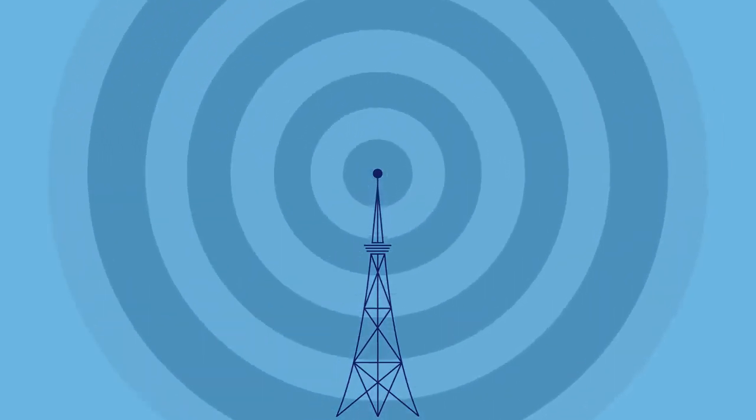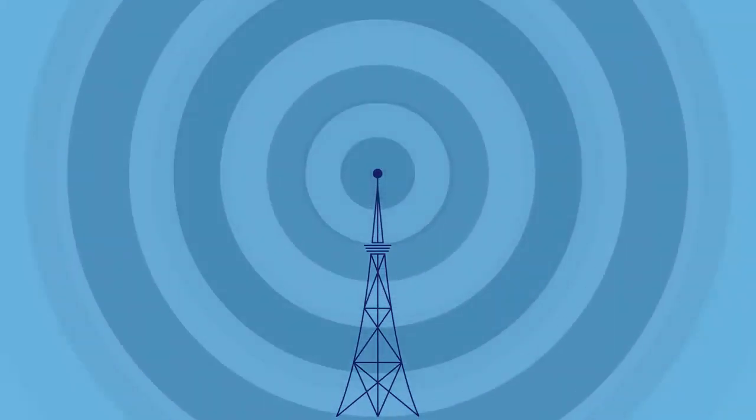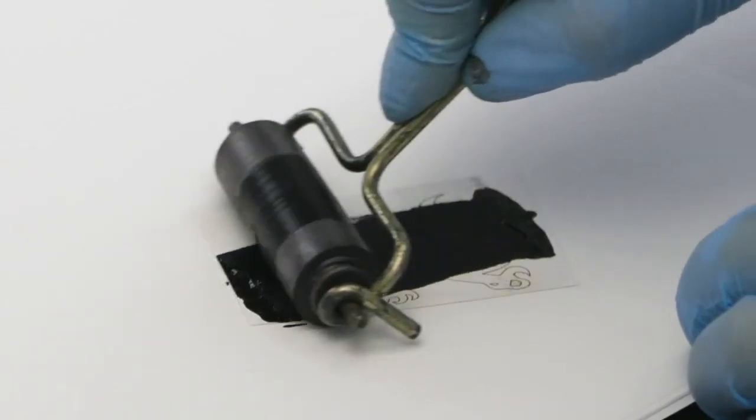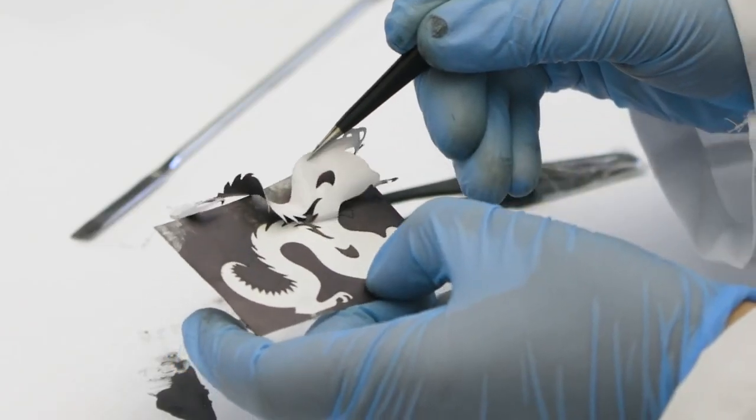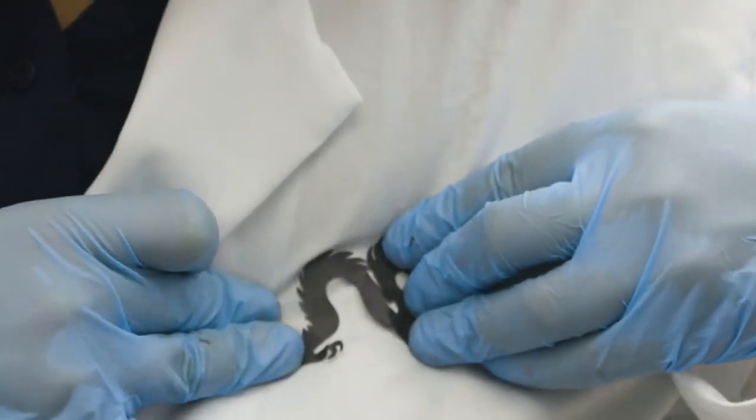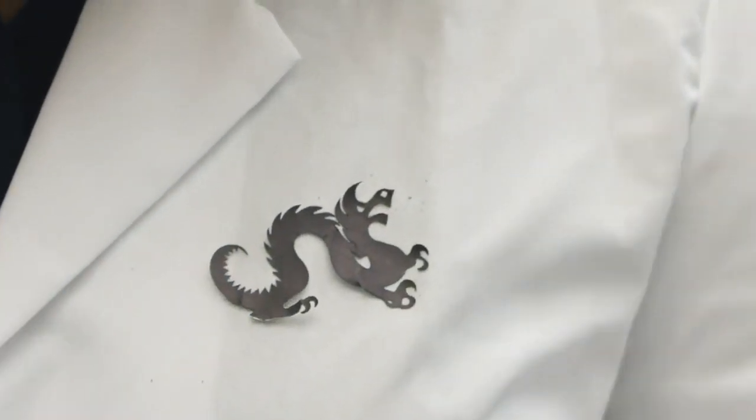MXene antennas function just like the larger metal ones in phones and mobile devices, but they take up virtually no space, and can turn almost any object into a fully functional transmitter with just a few sprays.